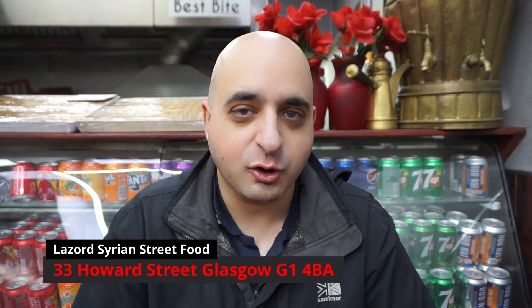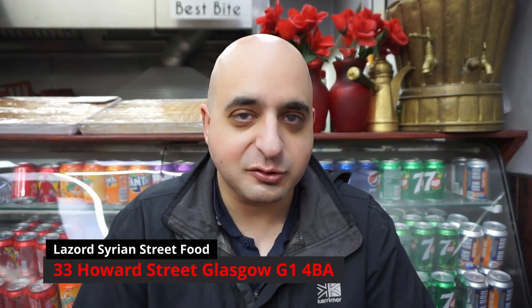Hi guys and welcome back to Moe's Lunchy Box. Today we're enjoying a Middle Eastern treat at Lazord, which is just around the corner from Jamaica Street in Glasgow City Centre. It's a really small Syrian place — they do shawarma and rotisserie chicken. We've ordered lamb shawarma, chicken shawarma and some of their traditional authentic bread. We're looking forward to it because it smells heavenly in here, so hopefully it's a piece of Middle Eastern paradise.